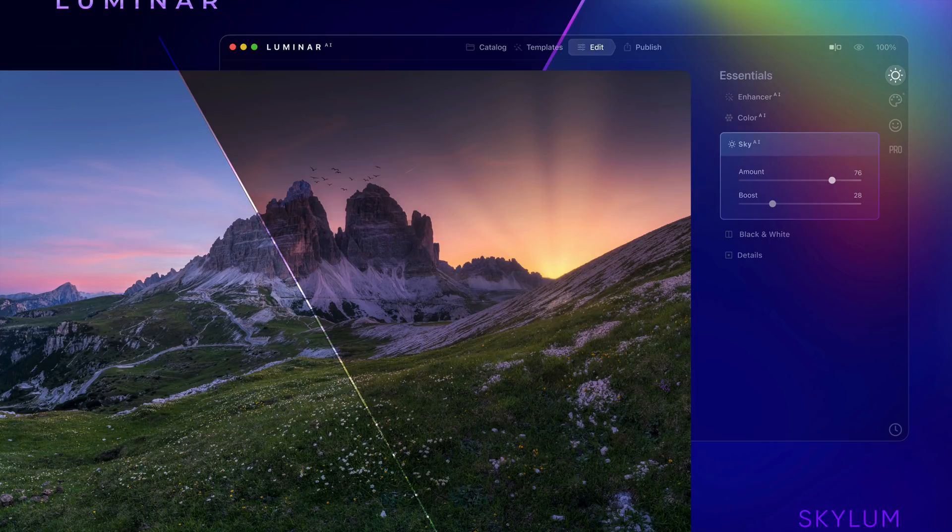You have one of four things you could do. You could choose the template because it's exactly what you want, and you're done. Or you could choose the template as a starting point, and then start processing it from there — all the sliders are there, nothing's changed in that regard. So you can come in and move sliders around; it's not like a smartphone app where you just pick a look and can't change anything. The third thing you could do is use the template and just tweak it slightly. And the fourth thing is you could ignore the template altogether and just process the image the way you want to.